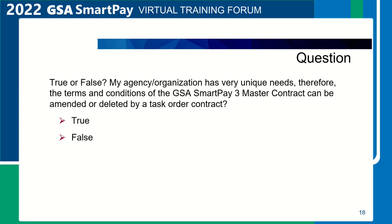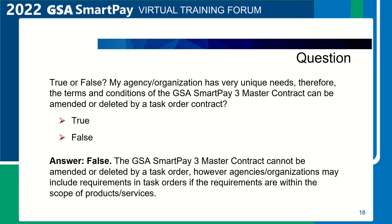A question to test your knowledge of the GSA SmartPay 3 master contract. True or false? My agency has very unique needs. Therefore, the terms and conditions of the GSA SmartPay 3 master contract can be amended or deleted by a task order. The answer is false. In accordance with contract law, the GSA SmartPay 3 master contract cannot be amended or deleted by a task order. However, customers may include requirements in task orders if requirements are within the scope of products and services.